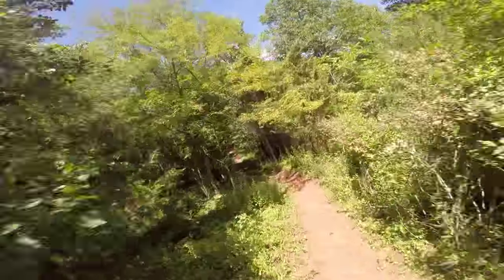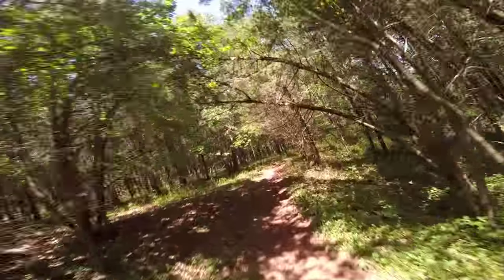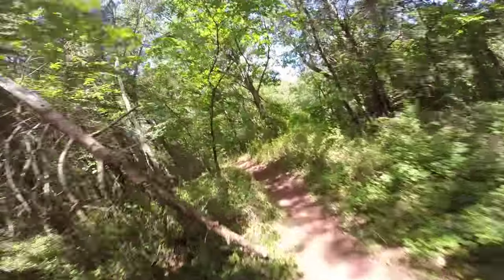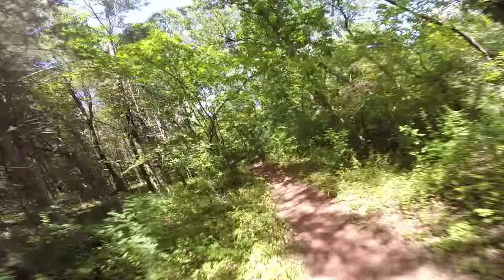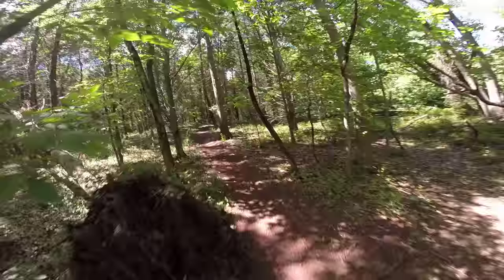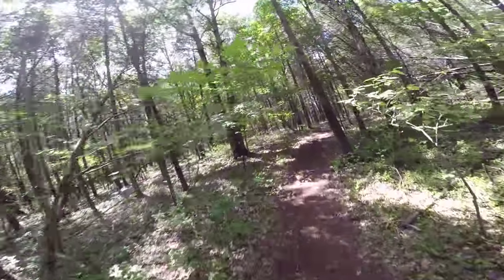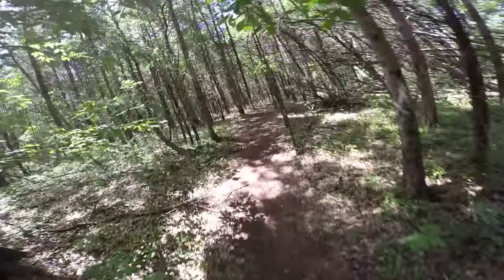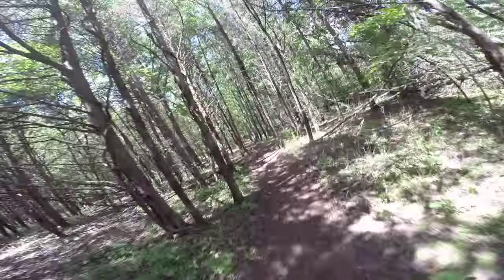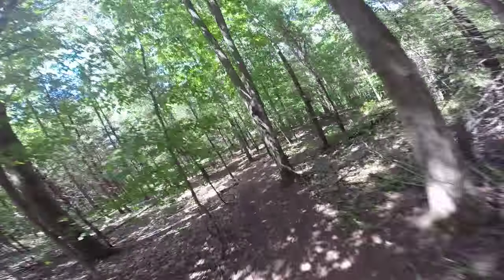Hello, this is Patrick with New Jersey's Outdoor Adventures YouTube channel here at Six Mile Run in Franklin Township, New Jersey, riding very easy single track mountain bike trails, some climbs, some stream crossings, lots of roots, a little bit of loose rock, but all in all, very fun.